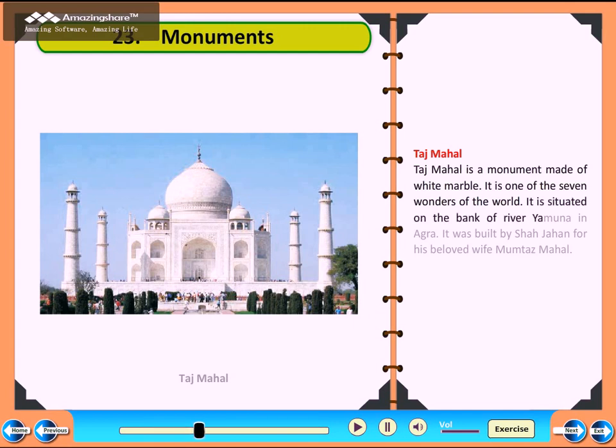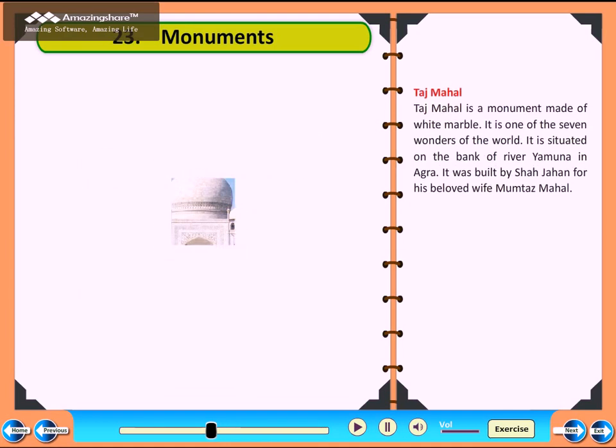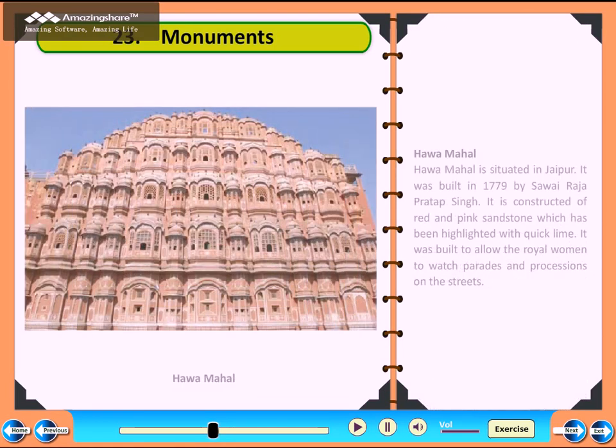Hawa Mahal. Hawa Mahal is situated in Jaipur. It was built in 1779 by Sawai Raja Pratab Singh. It is constructed of red and pink sandstone which has been highlighted with quicklime. It was built to allow the royal women to watch parades and processions on the streets.